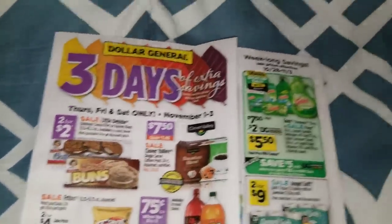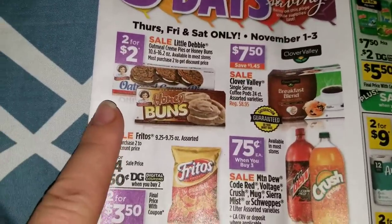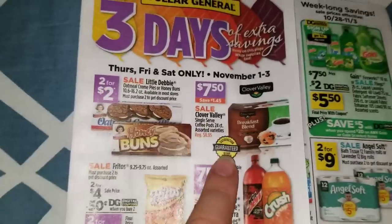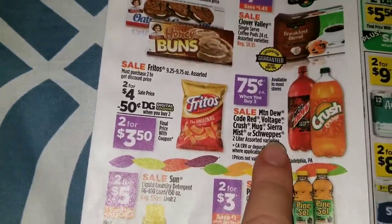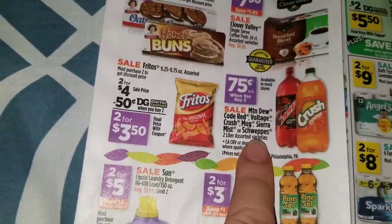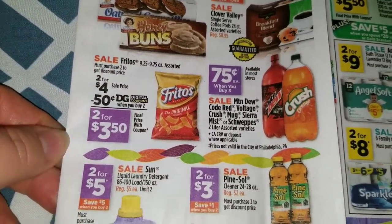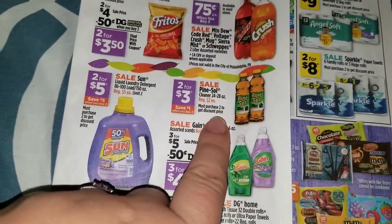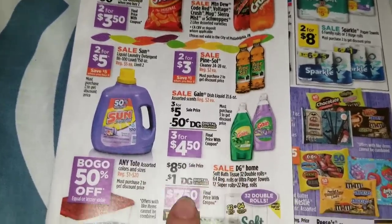Now let's get to the three-day sale. This is going on during the week of October 28th through November 3rd, but the three-day sale is for Thursday, Friday, and Saturday only - November 1st, 2nd, and 3rd. We're going to have the Little Debbie Oatmeal Cream Pies and Honey Buns two for $2, some Clover Valley 24-count coffee pods for $7.50 - regular $8.95. The Mountain Dew Code Red, Voltage, Crush, Mug, Sierra Mist for 75 cents each when you purchase three. Fritos on sale two for $4 with a 50-cent digital coupon making those two for $3.50. Pine-Sol 24 to 28 ounce two for $3.